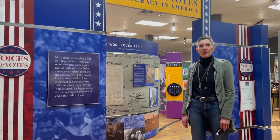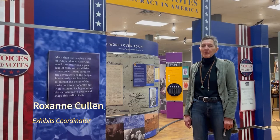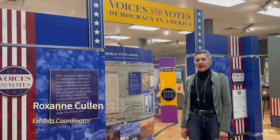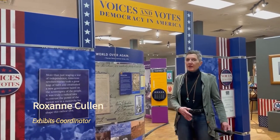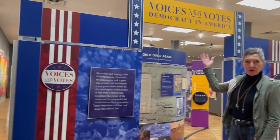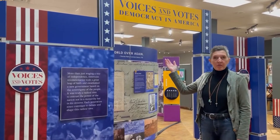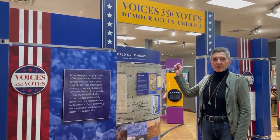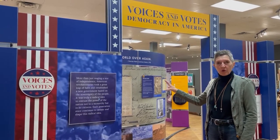Welcome to our new exhibit, which will be up until May 7th. There are many parts to it, so it's going to take a little while to get through, with lots of different things to enjoy on both the humanity side and the art side. We have the Smithsonian Traveling Exhibit, the Voices and Votes: Democracy in America, and that has lots of interactive pieces and lots of historic content to learn.